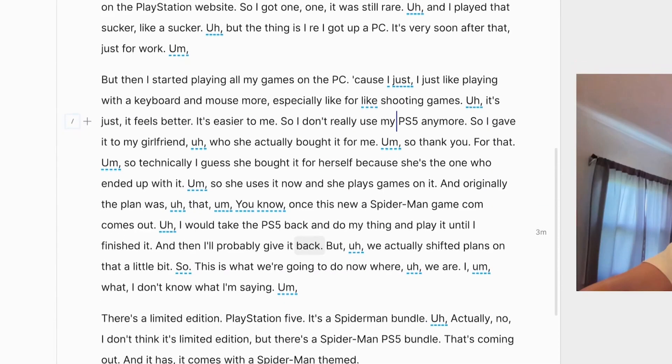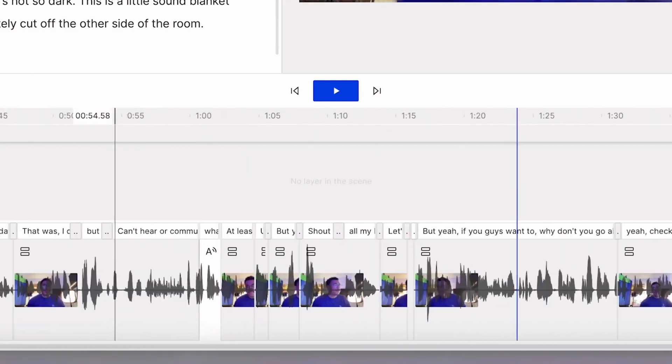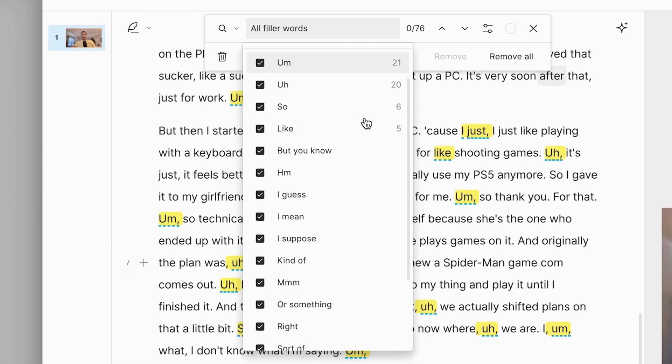Descript also has some really cool features such as the ability to detect filler words as well as all the silences in your video. I'm literally doing this right now — I make these pauses and then when I upload the video to Descript, with the click of a button I can remove all those silences in bulk. If you edit a lot of video or even audio, it's definitely the tool for you.